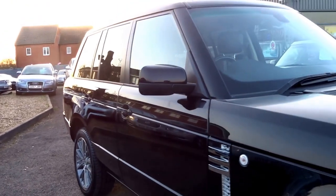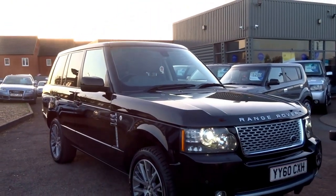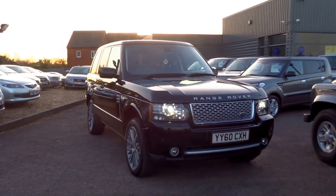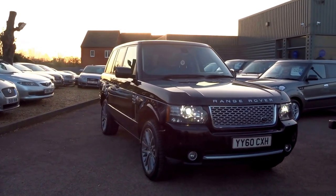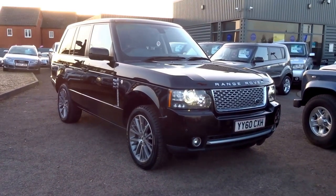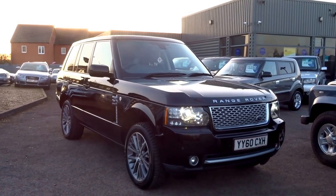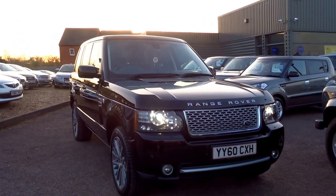If you're in the market for one of these, do not rule this one out because it really is outstanding. At £29,990, I don't think you'd get into a more luxurious car at that price point. This car is exactly as it looks — straight out of the box. If you'd like to reserve it, give me a call. I'm George. You can reserve it for just £500. Get me on 01926 267813. Speak to you soon — cheers.